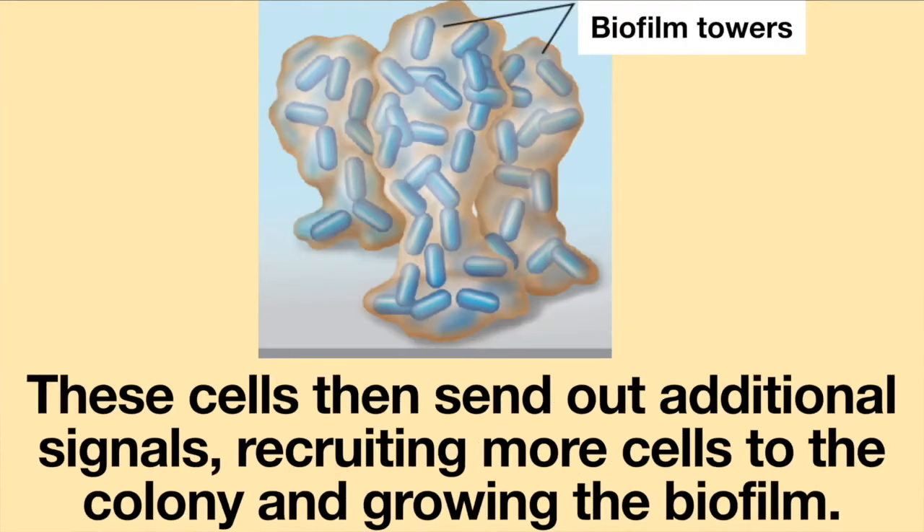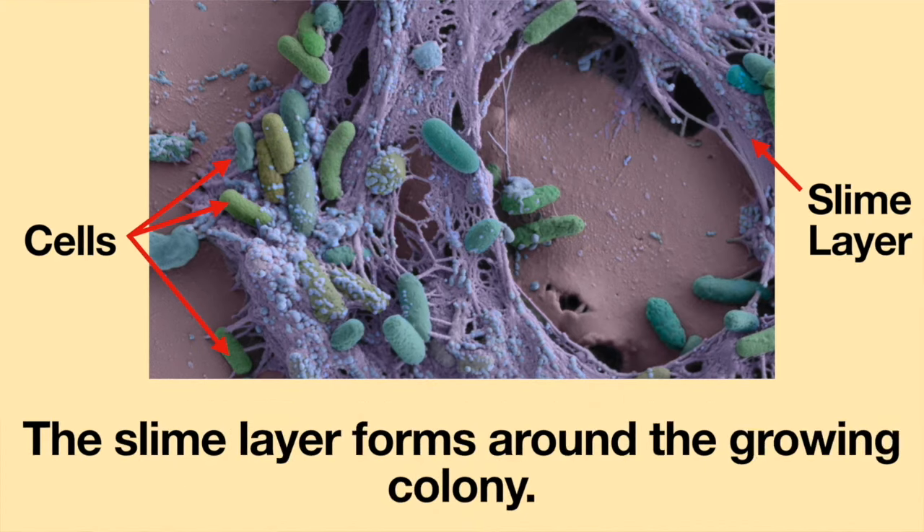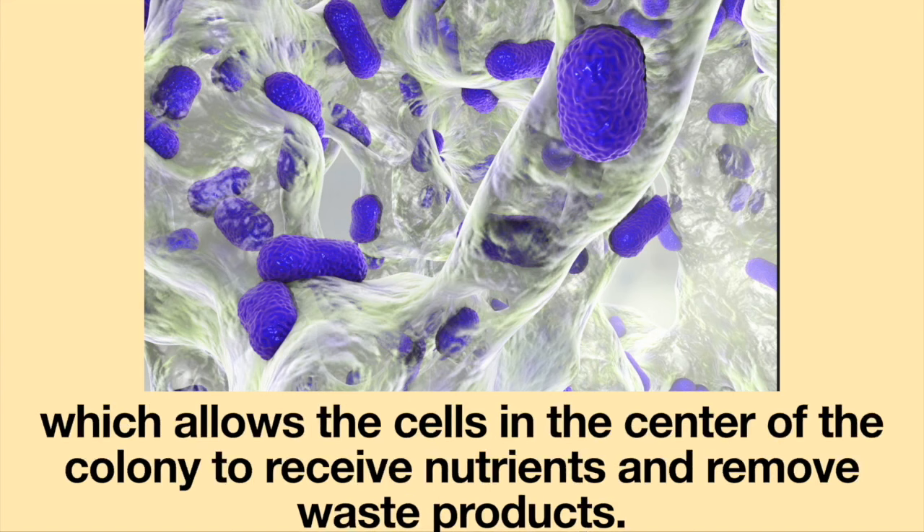As the nearby cells detect the chemical cues, they aggregate and begin to form a biofilm. These cells then send out additional signals, recruiting more cells to the colony and growing the biofilm. The chemicals produced by the cells also signal the development of polysaccharides, which form a slime layer around the growing colony, with channels that allow cells in the center to receive nutrients and remove waste products.